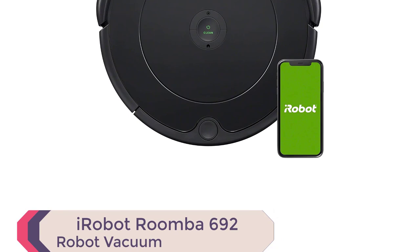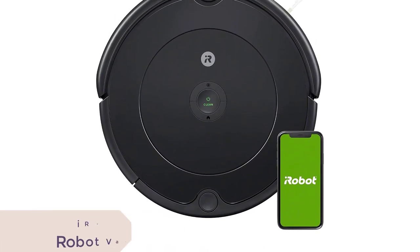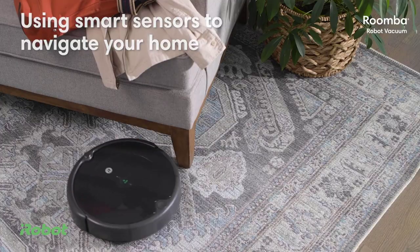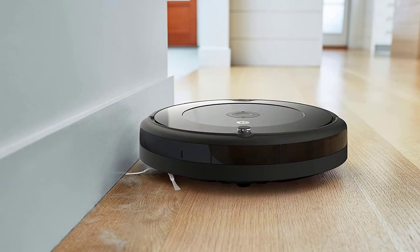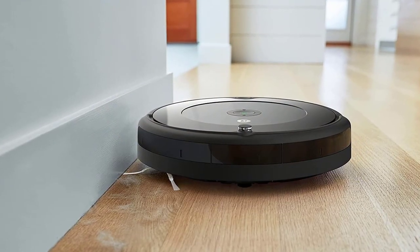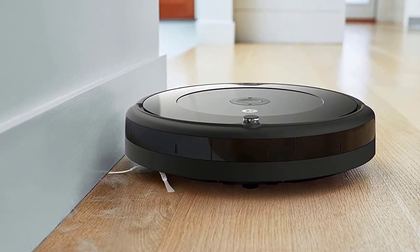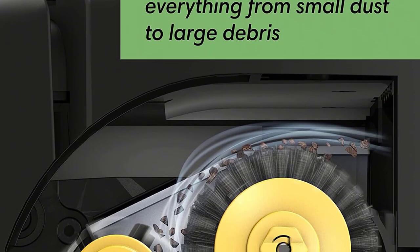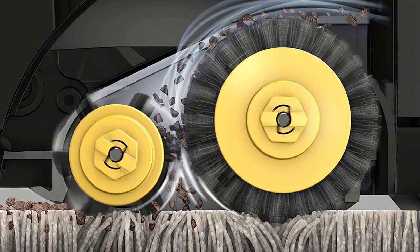Number 2: iRobot Roomba 692 Robot Vacuum. With its sleek design, this robot vacuum complements your home decor while providing a deep clean for your carpets and hard floors. The three-stage cleaning system and dual multi-surface brushes loosen, lift, and suction dirt from carpets and hard floors, while the edge-sweeping brush takes care of corners and edges. It adapts to your unique home with advanced sensors that allow it to navigate under and around furniture and along edges. The Cliff Detect feature keeps it from falling down stairs.